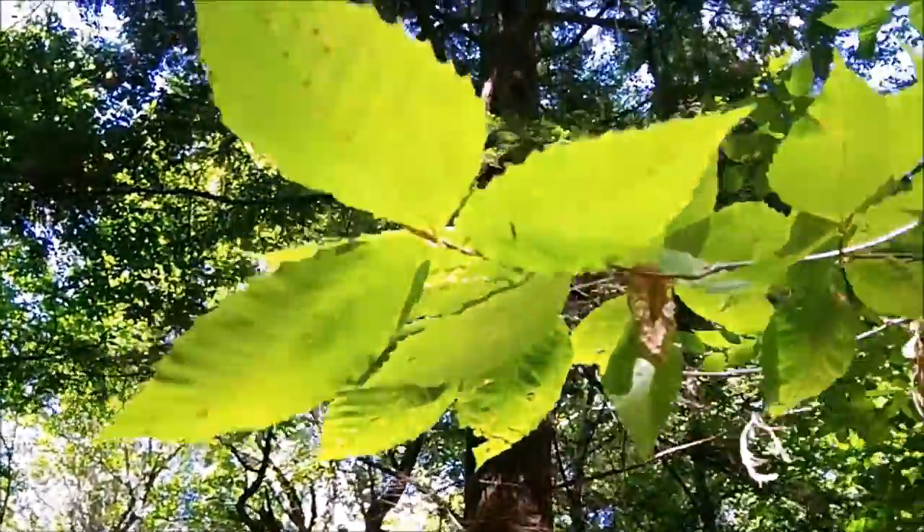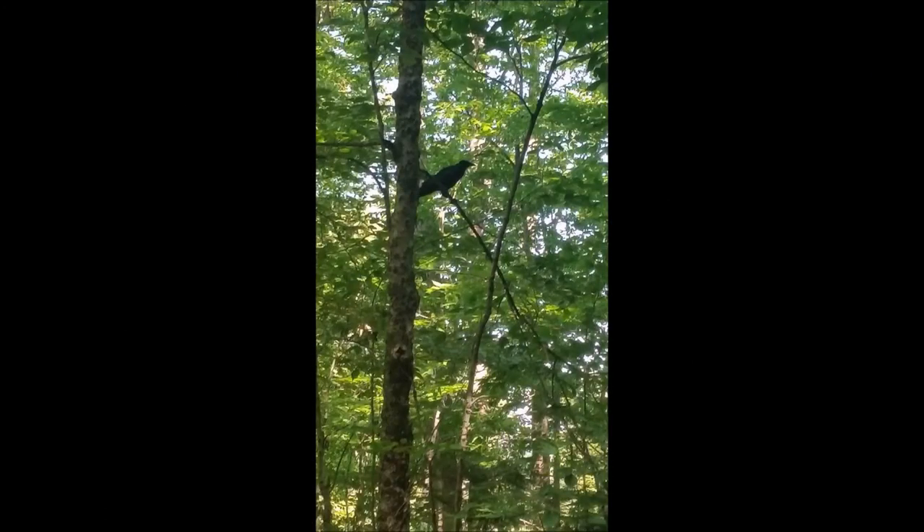Look up in this tree. We can find different types of birds such as crows, blue jays, or chickadees.